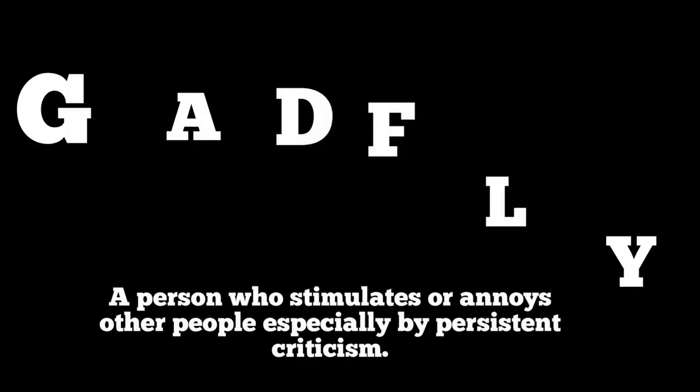Before I go to our next word, let me share our word of the day. Our word of the day is 'gadfly' — G-A-D-F-L-Y. The Merriam-Webster dictionary defines it as a person who stimulates or annoys other people, especially by persistent criticism.